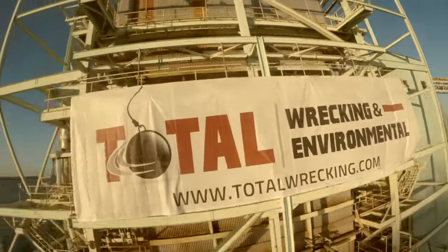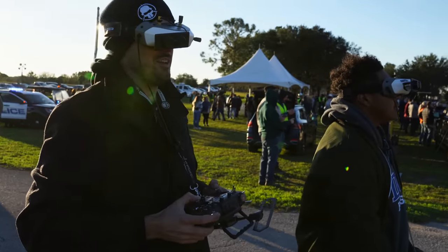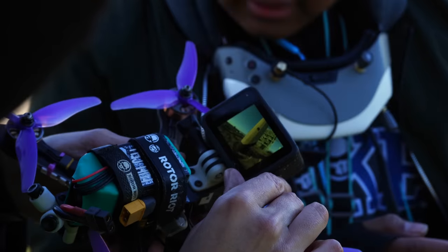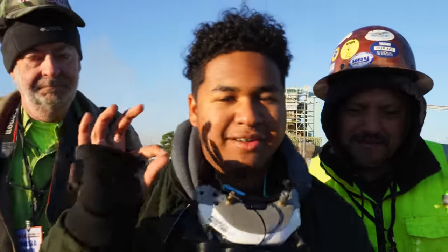Oh man, it was awesome. Dude, it fell faster than I thought - I was really hoping to fly under it, but nope. Once we get this in the editor, once we color grade it and do a bunch of speed ramping, this shot is going to look super sick.